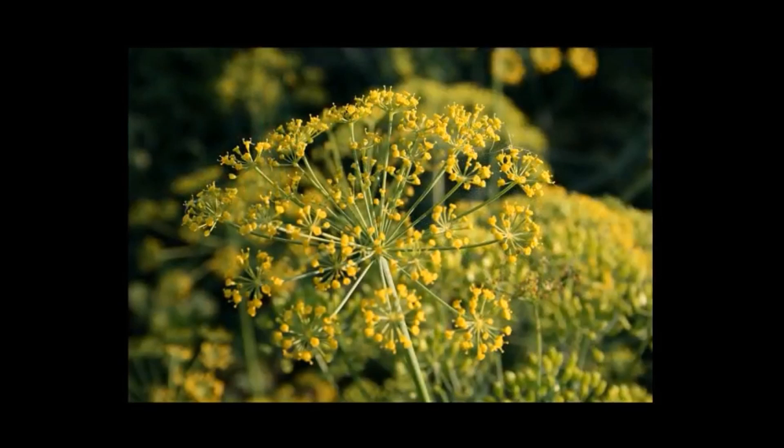The third plant — and you probably guessed this — is dill. It has a nice umbrella-shaped flower when it grows. You can just never have enough dill; I use it on fish, making pickles, and making sauerkraut. If you find a good spot to plant your dill and let a little bit of it go to seed every year, you should have dill pretty much forever. It's one of my favorite herbs.